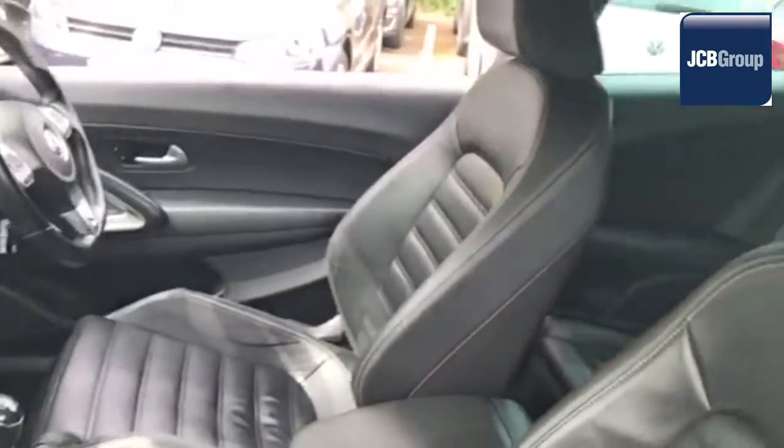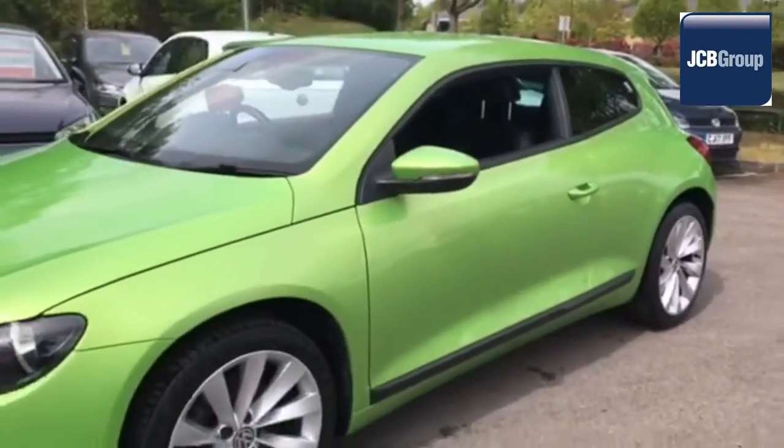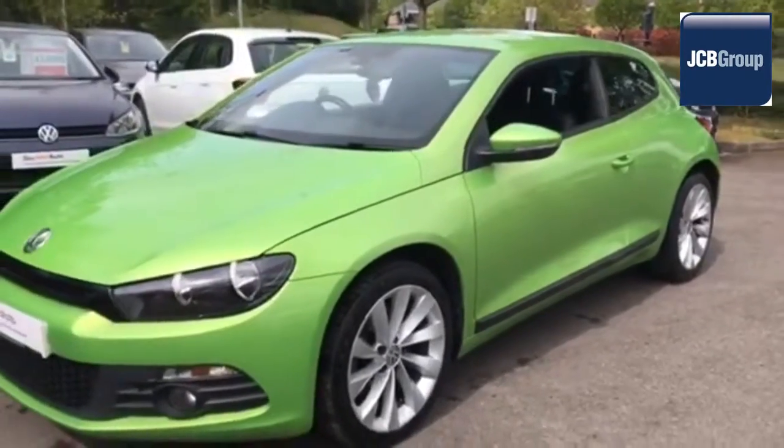To book a test drive for this or any other vehicle please click the link in the description below. Thanks for watching. There's a Volkswagen for all of us.